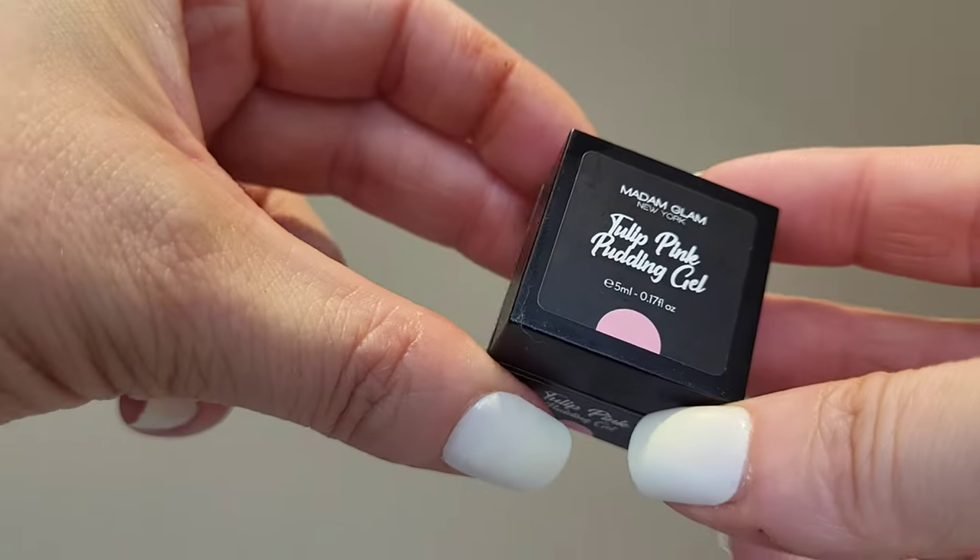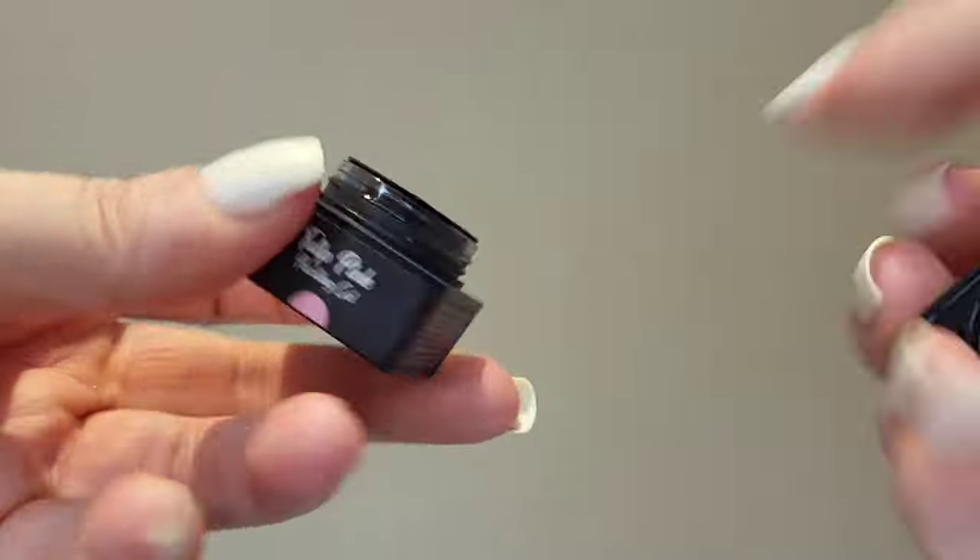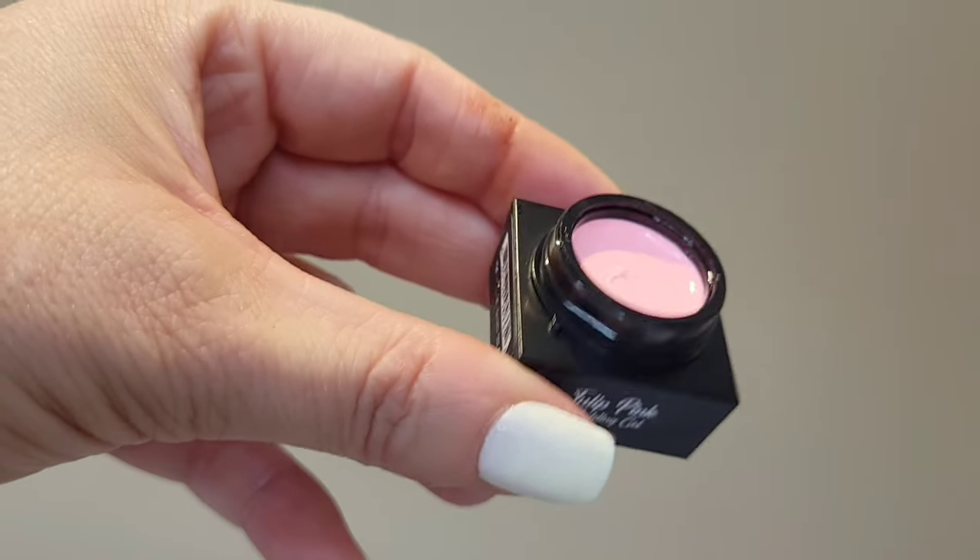I also have a little pot of Tulip Pink Pudding Gel. I'm really curious about these because I've heard good things. I've heard them compared to Bio Sculpture gel — it's a really thick gel formula. You can touch it and it just holds — not like a gel polish at all. It's quite hard wearing too. The color is a lovely Barbie pink, which would look great on fingers or toes.